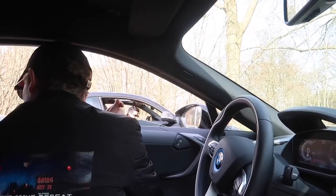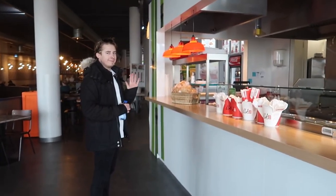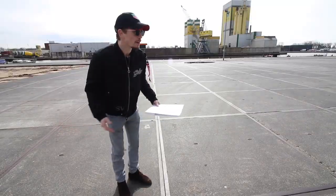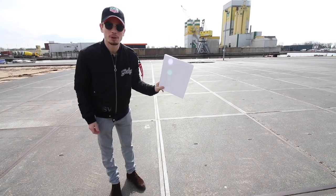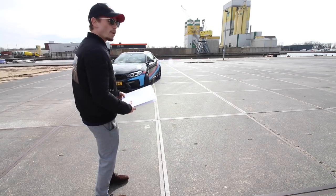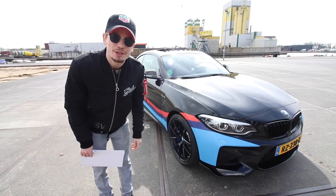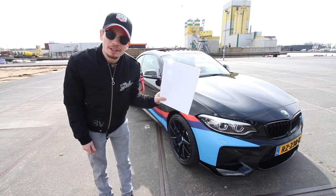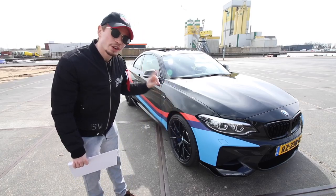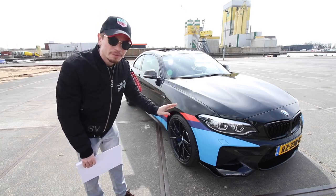I now find myself in a random car park holding the spec sheet for a BMW M2. Well, that's convenient. Here's the BMW M2 — great banter. I'm not very good at these YouTube-style jokes, am I? Why am I holding the spec sheet? That is because this right here could potentially be the most expensive stock BMW M2 in the world.